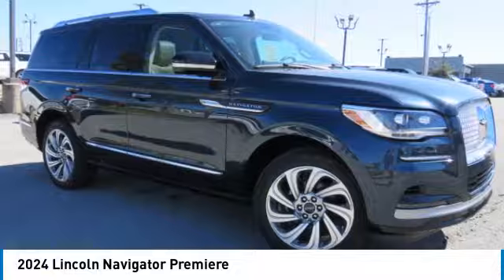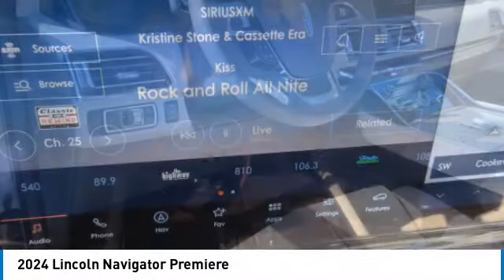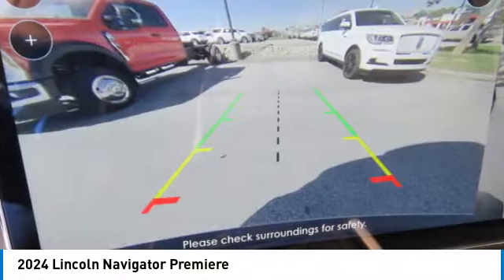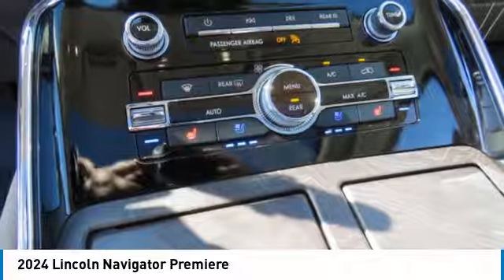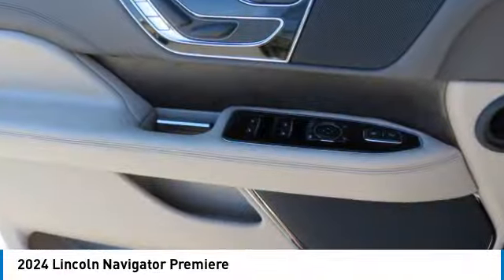Looking for the right vehicle? Check out the 2024 Lincoln Navigator. The Lincoln Navigator offers over 100 cubic feet of cargo space, three rows of seating for up to eight passengers, and best-in-class legroom. This luxury SUV is powerfully persuasive.